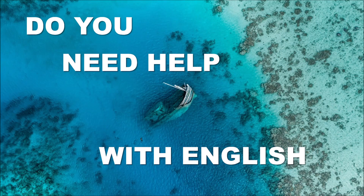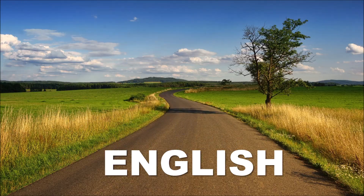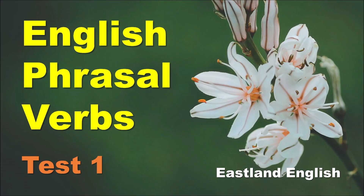Do you need help with English? Welcome back to Eastland English. I'm Robert. I'm Yudi. This is our English phrasal verbs test tutorial number one.